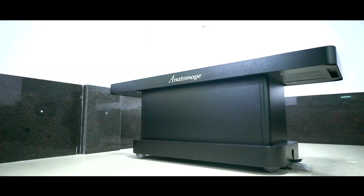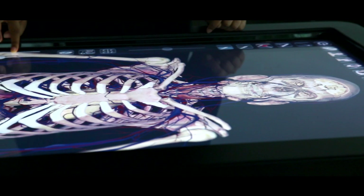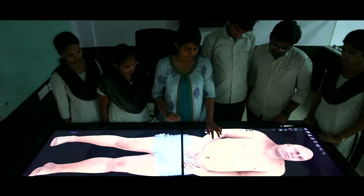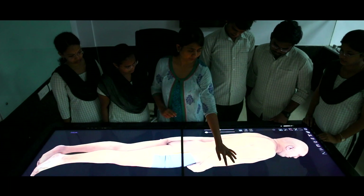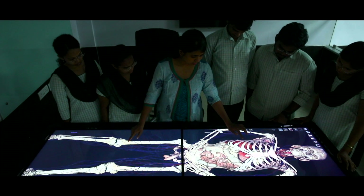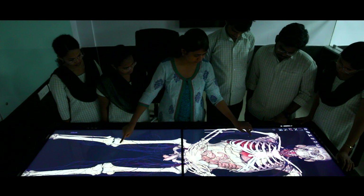GSL Smart Lab is founded on the same core principles of GSL Education Society — providing world-class facilities to the general public. GSL Smart Lab provides basic training from anatomy to advanced laparoscopic procedures and robotic surgery. GSL has added an Anatomage table, an electronic virtual dissection and reconstruction table, for teaching basic science and procedural skills as well as clinical evaluation at undergraduate and postgraduate medical education levels.